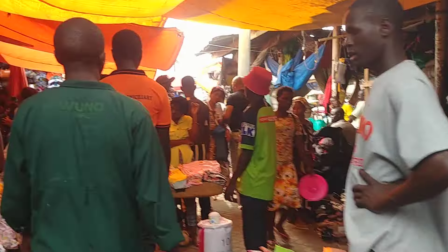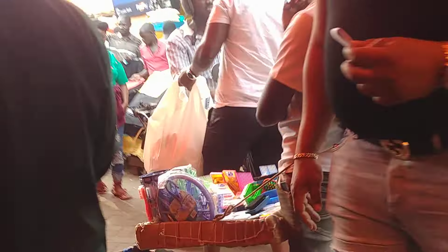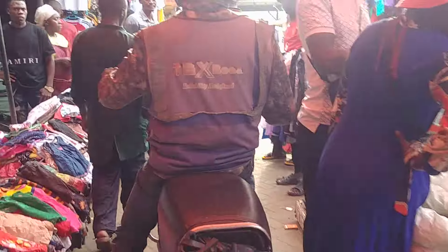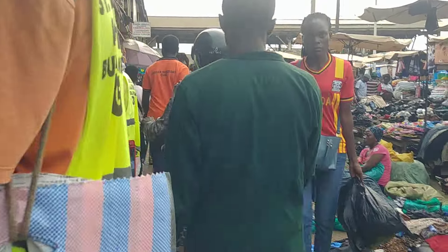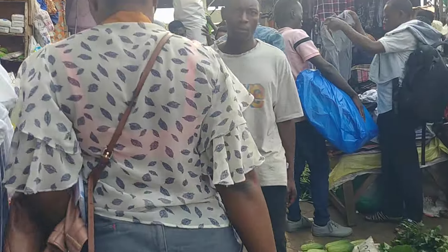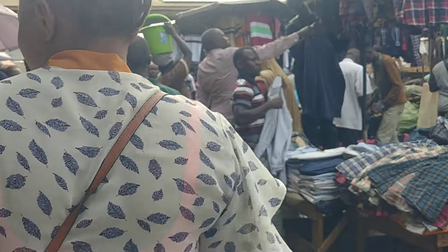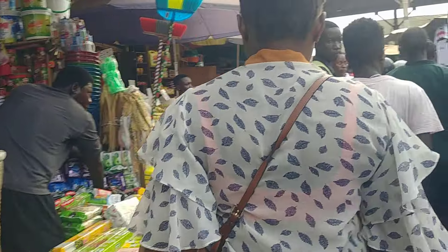This is how the biggest market looks like — a lot of people in this market, that is how it looks like. I'm cautious about my phone because of the phone snatchers in here. There is also a big section of fish inside the stalls.